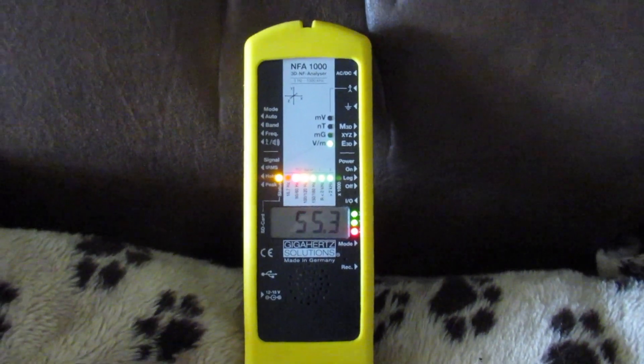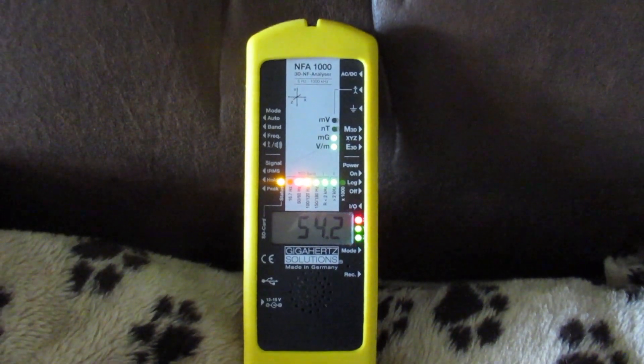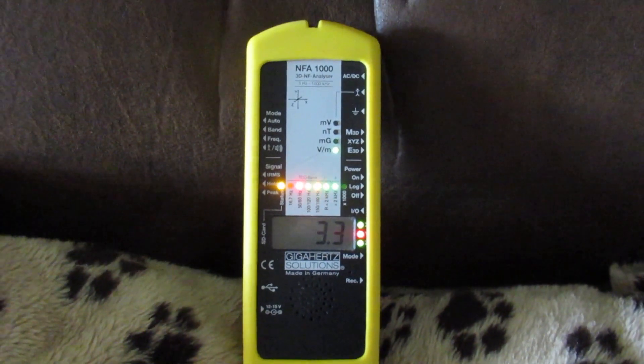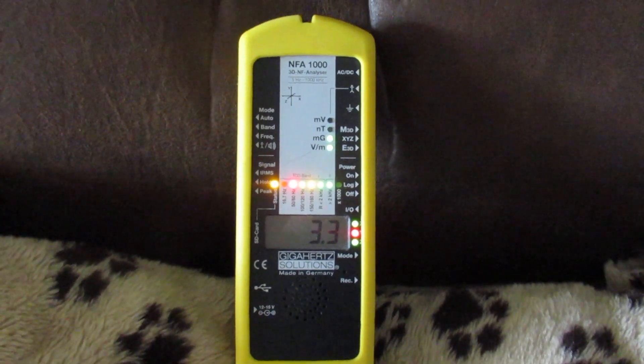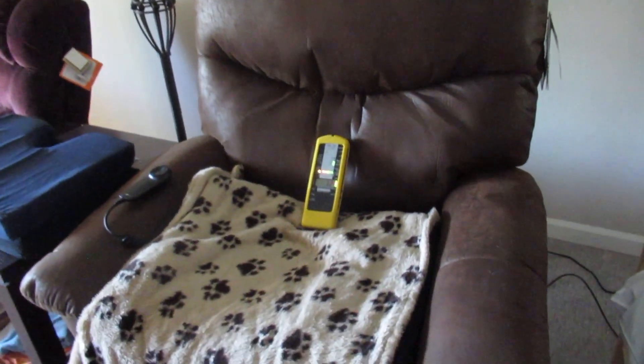But now we're going to unplug the chair itself. Oh, look at that — now we're down to 3.3 volts per meter. A person can't fall asleep at 59 volts per meter, but at 3.3, that's still in the mid-severe range. It's quite a drop.